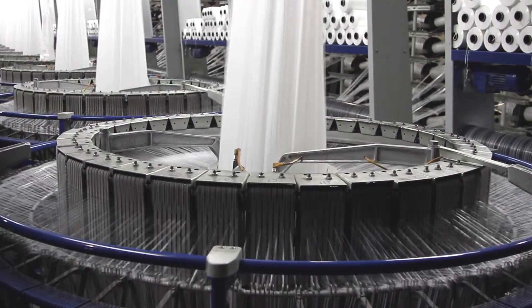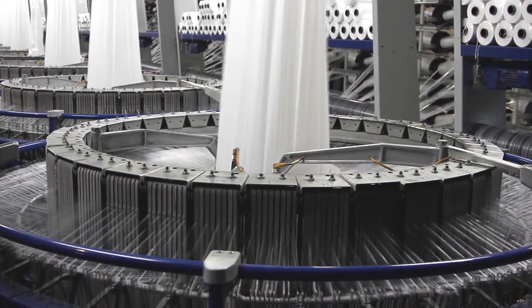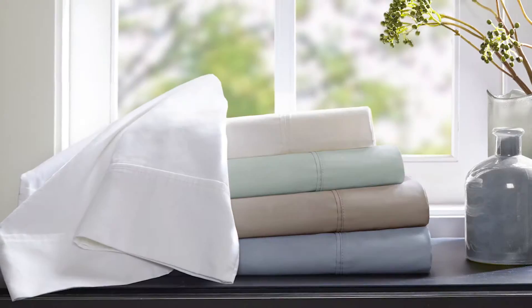We're proud to say we use only 100% Pima cotton in our Sleep Philosophy Wrinkle Warrior Sheets. Here are just a few of the many benefits of our Sleep Philosophy Wrinkle Warrior Sheets.